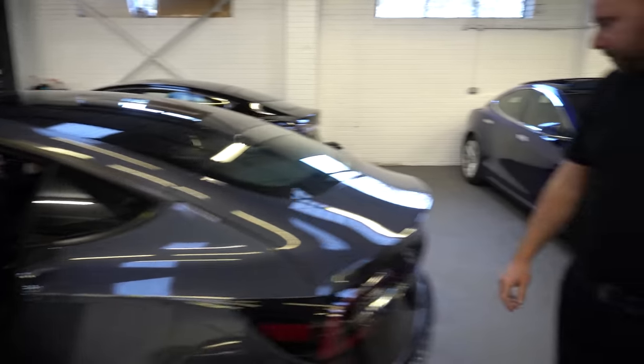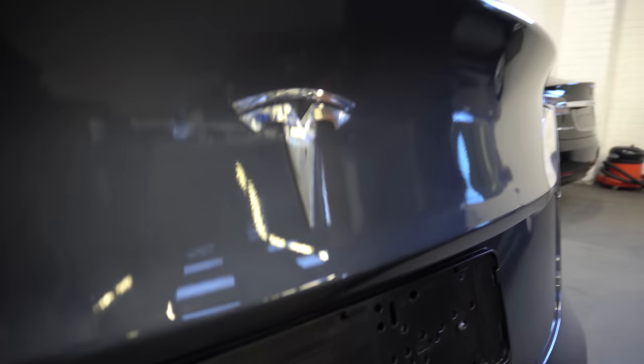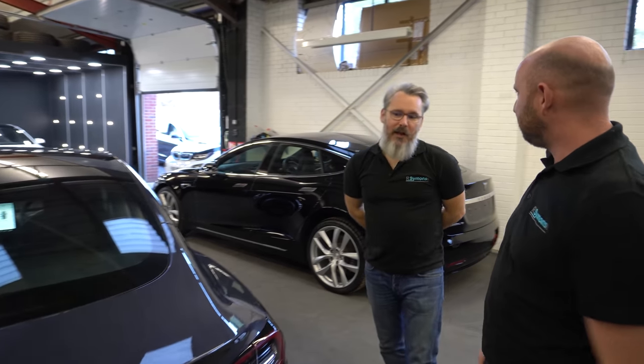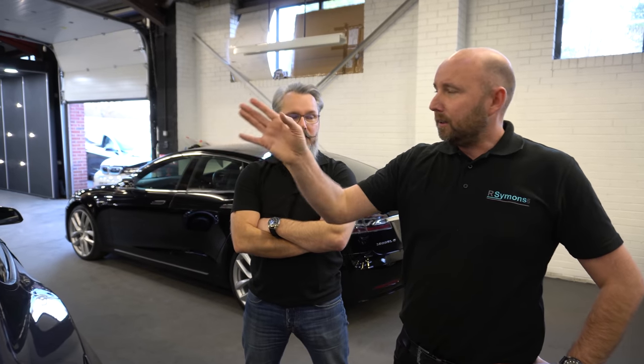One last point: the badges are still in chrome. We've de-chromed these for people into black, but they've left them in chrome. What do you think about having the black window surrounds but a chrome badge? I quite like a black badge - I think it ties in nicely. But it's always a bit of personal taste. I've seen people put the individual Tesla letters on the back in red - that's quite cool.